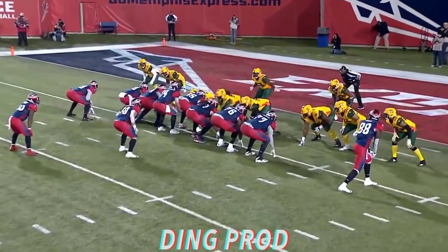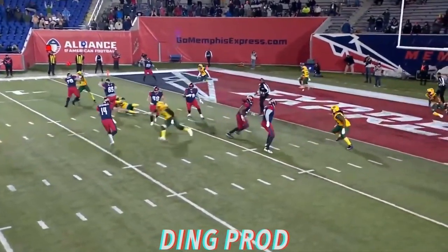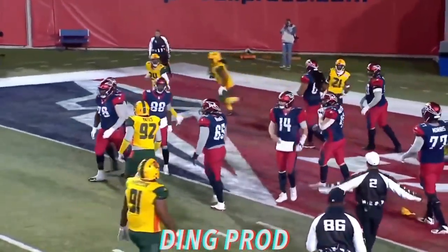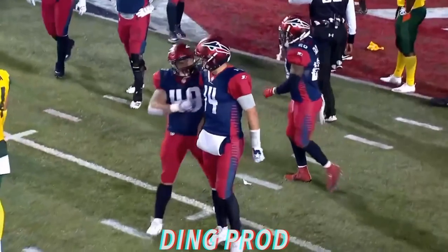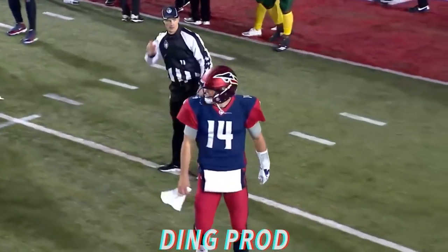Third and three. Hackenberg rolling to his right, decides to run it, and Hackenberg decked after he's in the end zone. Touchdown, Memphis. Flags flying everywhere. You knew that was coming. Tremendous individual effort from Christian Hackenberg. Good athleticism in a big man — he's hard to bring down.